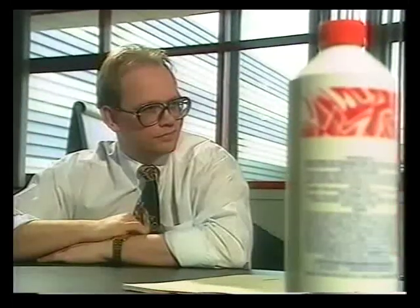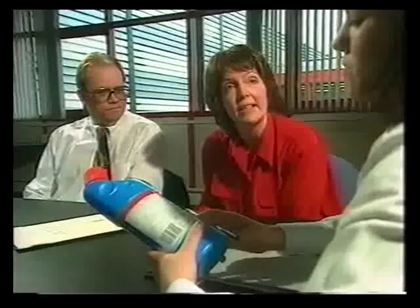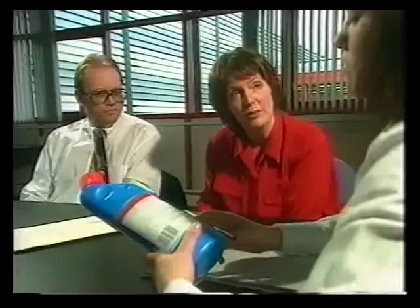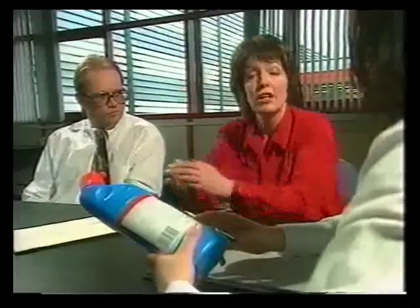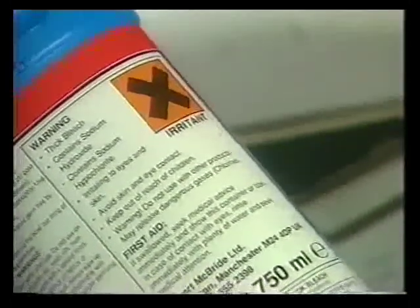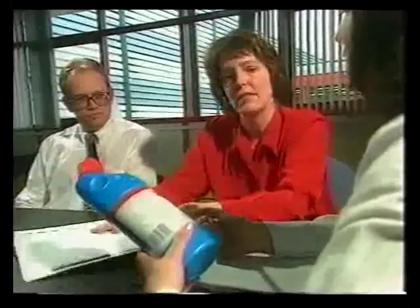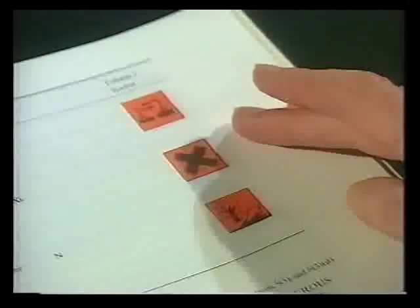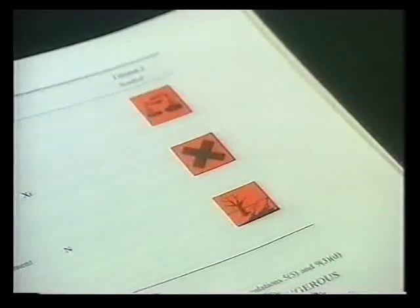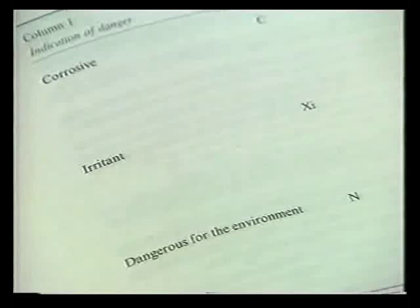The bottle contains a lot of information — who decides what goes on it? Well, for products where there is a hazard, there is no decision to be made, because there are regulations which tell us what has to go on the bottle. So all of the information in that box on the label is prescribed by these regulations. Once we know what the hazard is, the regulations tell us what symbol is to be used and what safety and risk phrases need to go on the bottle.